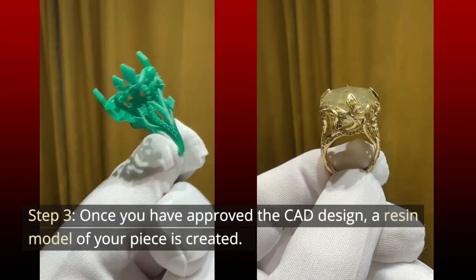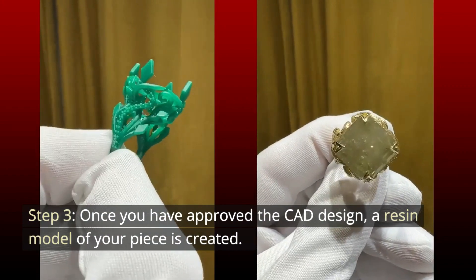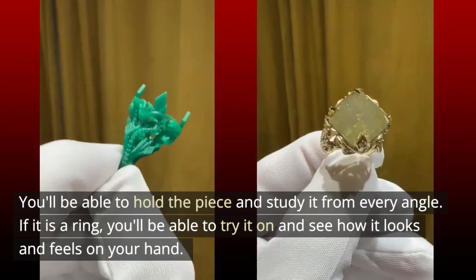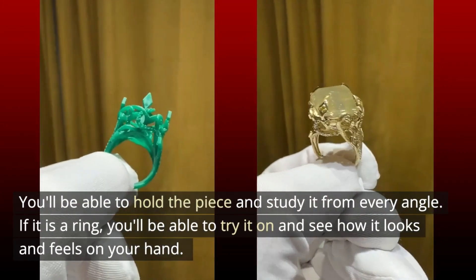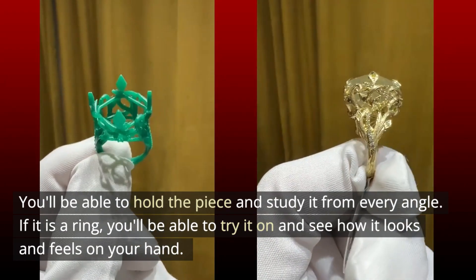Step 3. Once you have approved the CAD design, a resin model of your piece is created. You'll be able to hold the piece and study it from every angle. If it is a ring, you'll be able to try it on and see how it looks and feels on your hand.